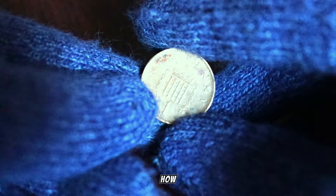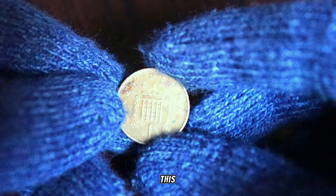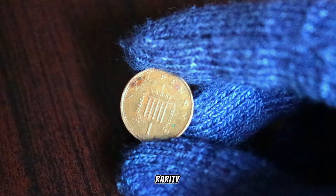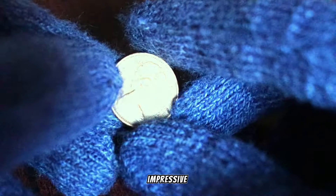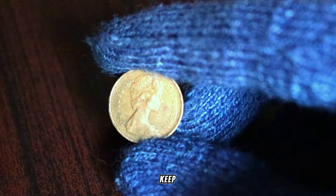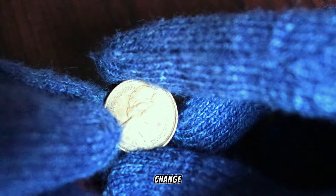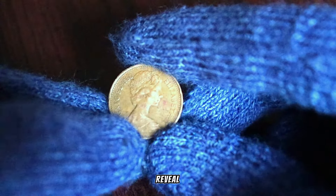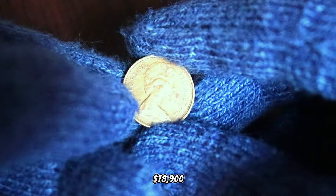Just how much could a 1980 UK 1 penny with a double die obverse be worth? Get ready — some of these pennies have been known to fetch substantial amounts at auctions. The rarity, the unique die variety, and the demand from collectors all contribute to their impressive value. Keep an eye out in your coin collections, estate sales, or even in your pocket change. You never know when a 1980 UK 1 penny with a double die obverse might reveal itself and become a valuable addition to your collection. This coin's value in the market is $78,900.